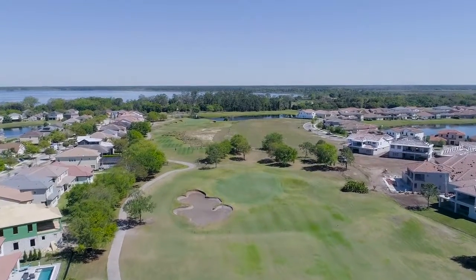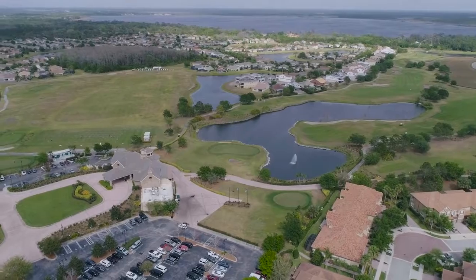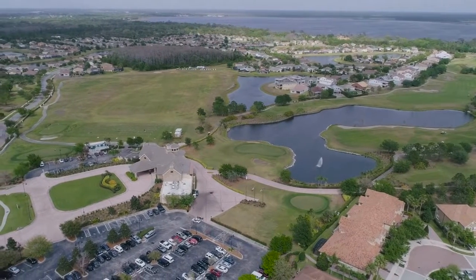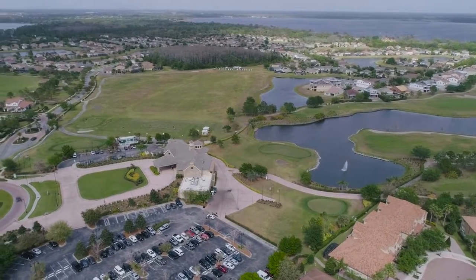It's truly a golfing masterpiece. Additionally, you have a spectacular 14,000-square-foot, two-story clubhouse designed in a vintage New England Manor style, which includes a fully stocked pro shop and a restaurant as well.